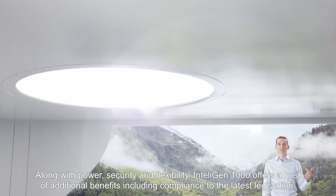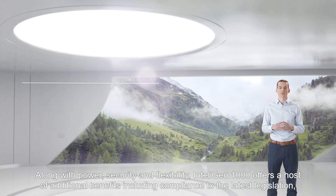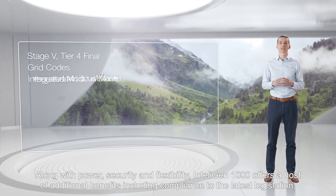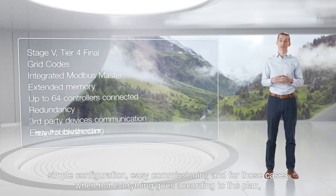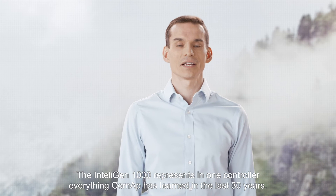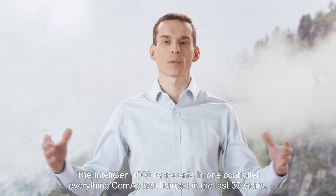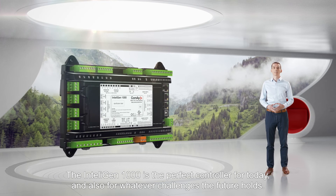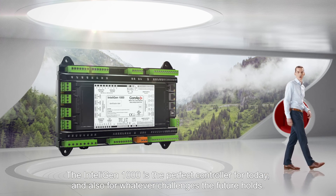Along with power, security and flexibility, the Intelligent 1000 offers a host of additional benefits including compliance to the latest legislation, simple configuration, easy commissioning, and for those cases when not everything goes according to plan, fast and effective troubleshooting. The Intelligent 1000 represents in one controller everything Komap has learned in the last 30 years, and is the perfect controller for today and for whatever challenges the future holds.